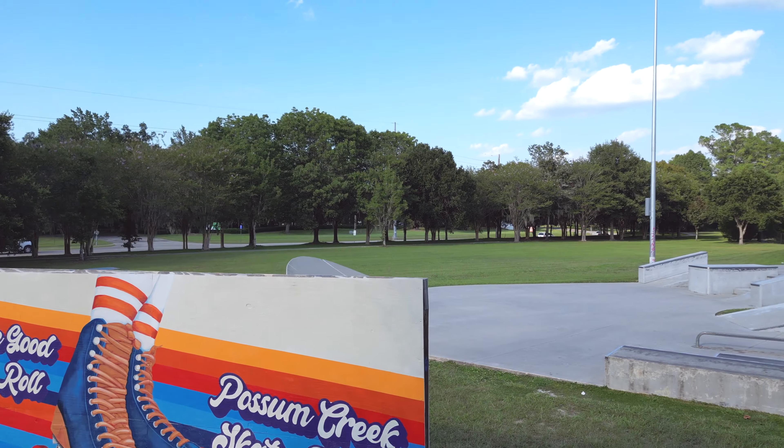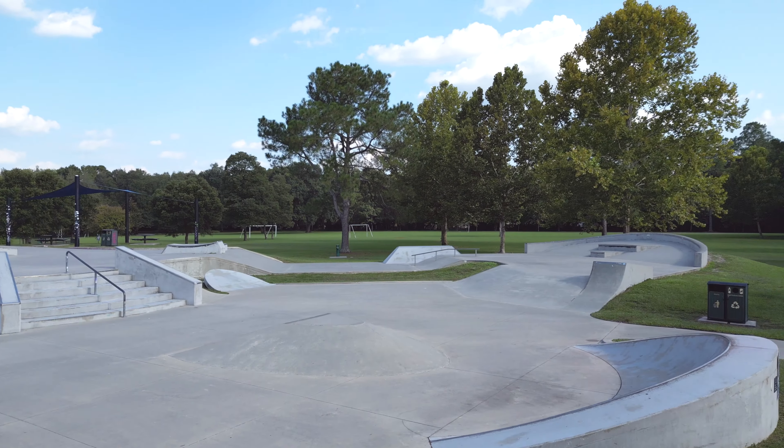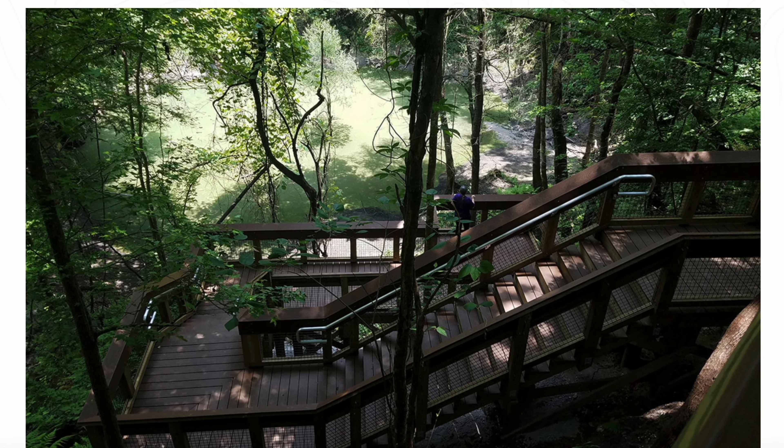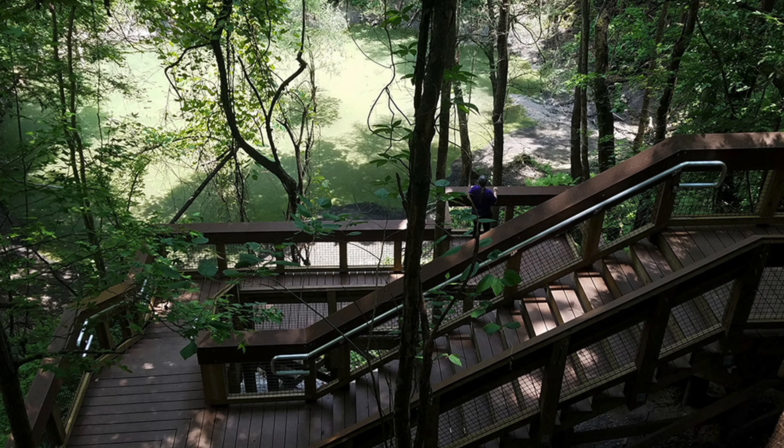Here you have Possum Creek Park with the playground and skate park. Then down Millhopper Road you've got Devil's Millhopper Park, which is a beautiful area with over 130 steps down to the bottom of the sinkhole.